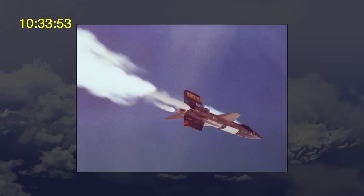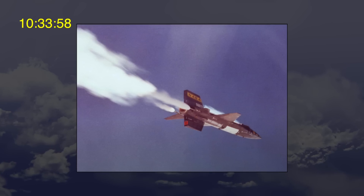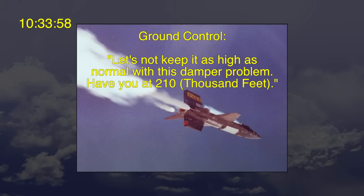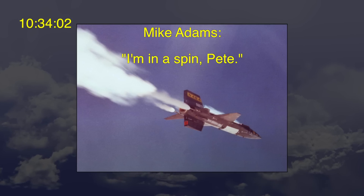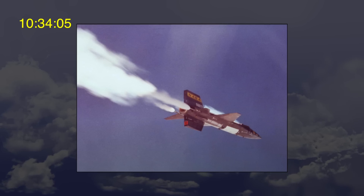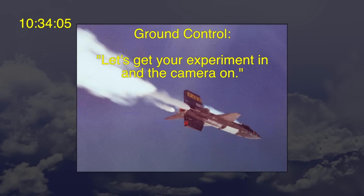During this spin, the aircraft lost 100,000 feet in altitude. Five seconds after the spin began, at 10:33 and 58 seconds, ground control said, "Let's not keep it as high as normal with this damper problem — have you at 210,000 feet." Four seconds later, at 10:34 and 2 seconds, Michael Adams said, "I'm in a spin, Pete." Three seconds after that, ground control said, "Let's get your experiment in and the camera on."